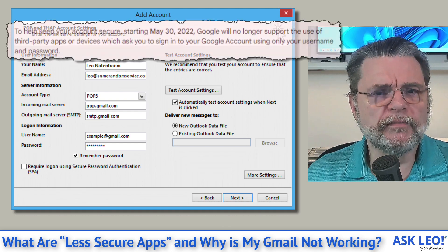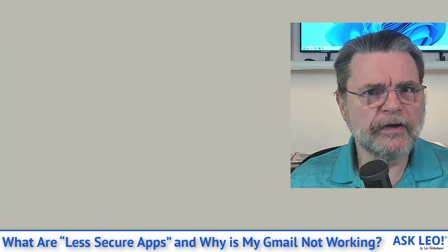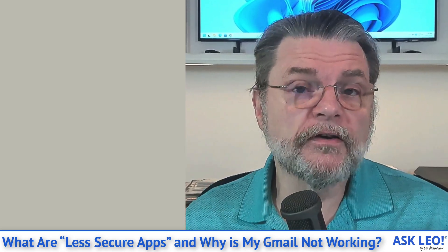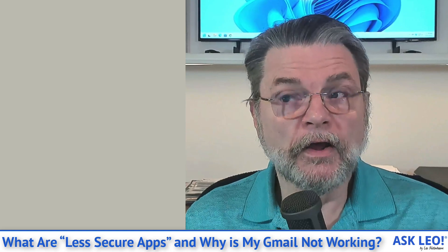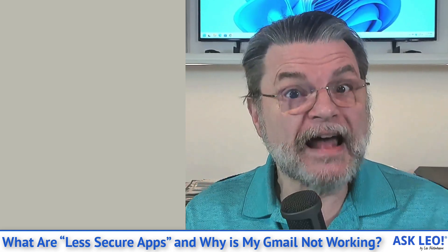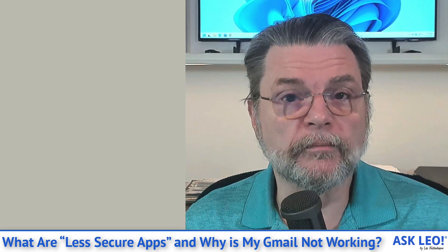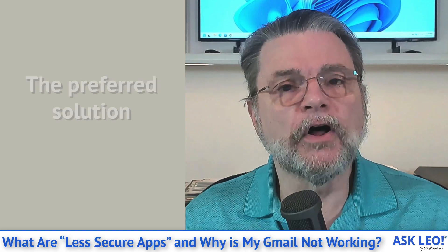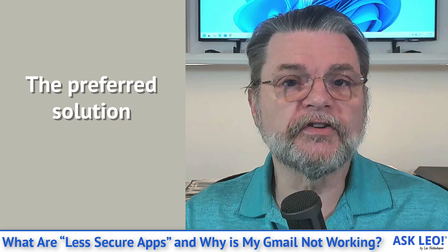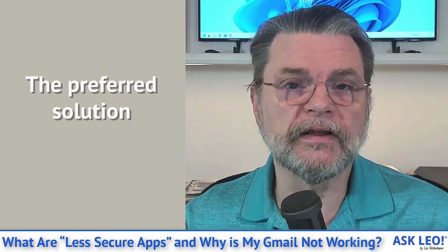Google has presumably already been warning you about this. To be clear, this doesn't mean you enter a password every time you open the app — it happens when you first configure the account in your email program, which may have been a couple of years ago. That configuration is probably a less secure app because the alternatives weren't even available a few years ago.